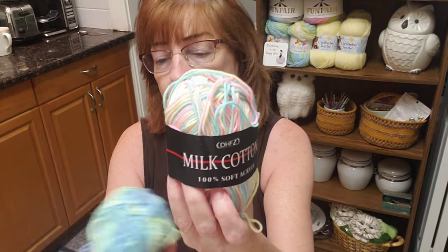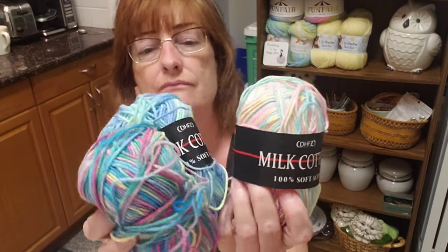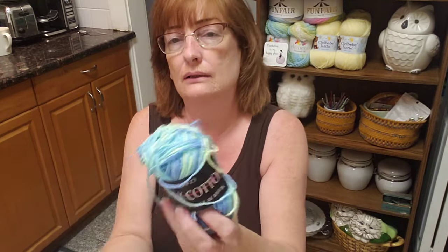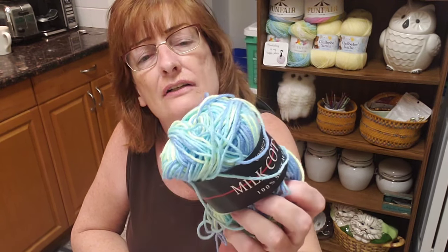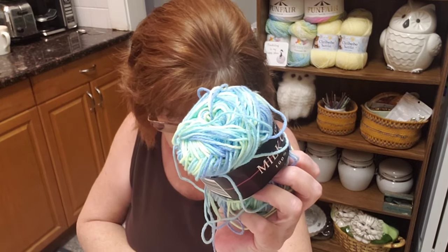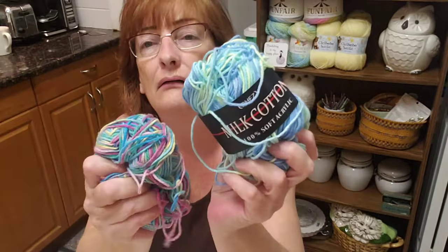Next up are these milk cotton yarns — they say milk cotton. There are three different ones. They're 100% soft acrylic, made in China. The colors are labeled as 11 and 23, and the third one doesn't have a label. They're pretty soft — so those three.